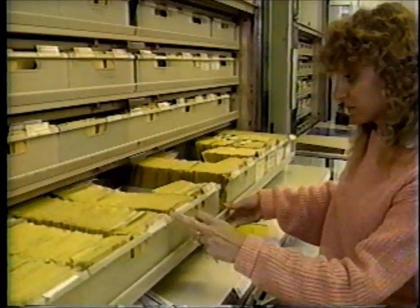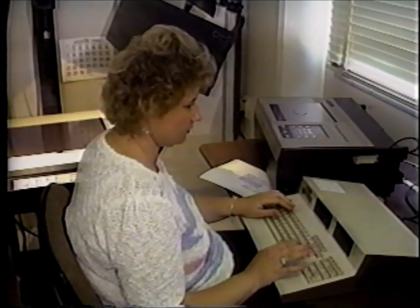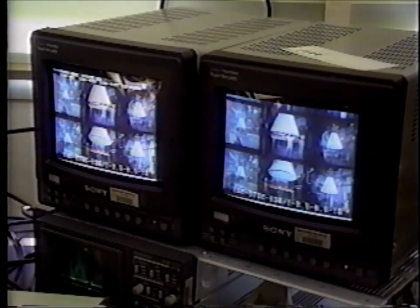More than a million film negatives are captioned and filed for reprinting in the Still Film Library. Currently exposed negatives are stored on computer disks and cataloged into a retrieval system, which can electronically call up and display the photos for selection by a client.